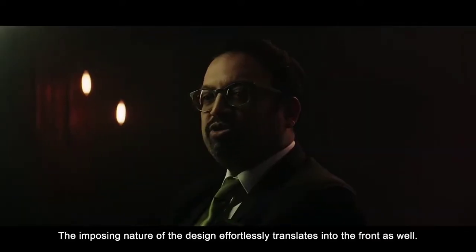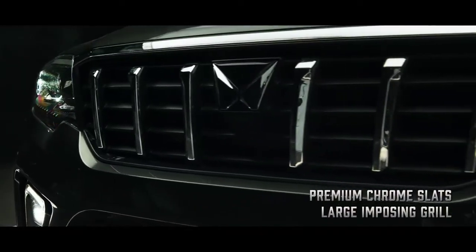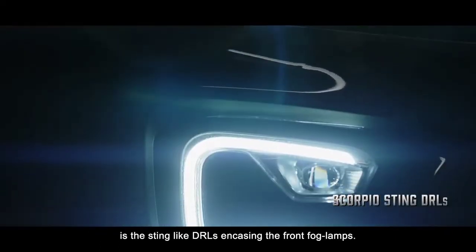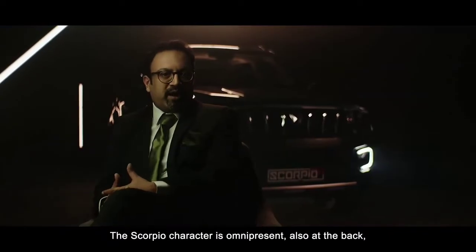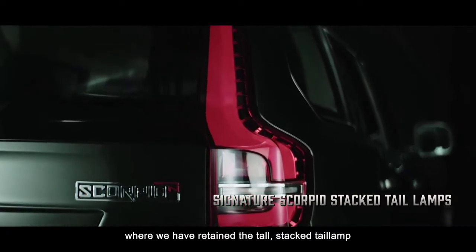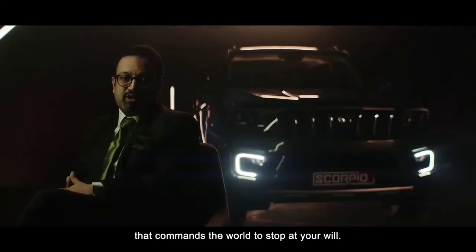The imposing nature of the design effortlessly translates into the front as well. Another unique element that will catch your eye is the sting-like DRLs encasing the front fog. The Scorpio character is omnipresent also at the back, where we retain the tall stacked tail lamp that commands the world to stop at your will.